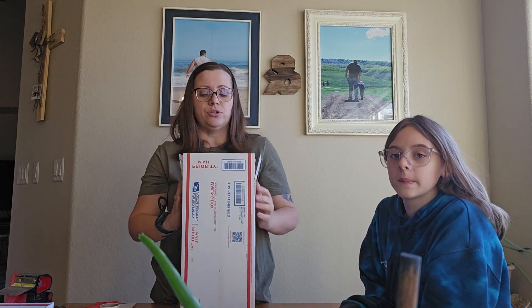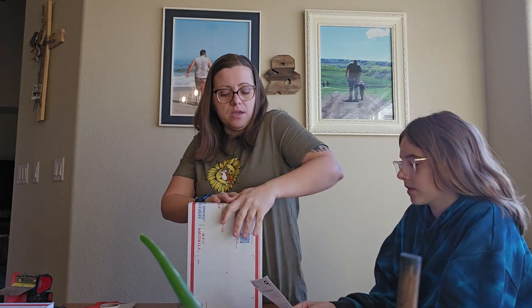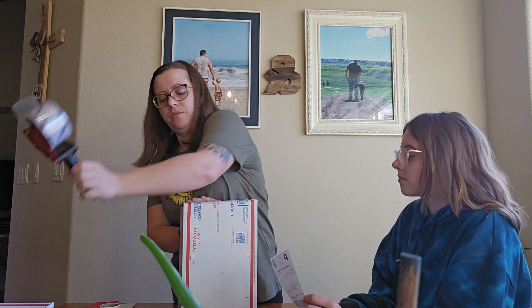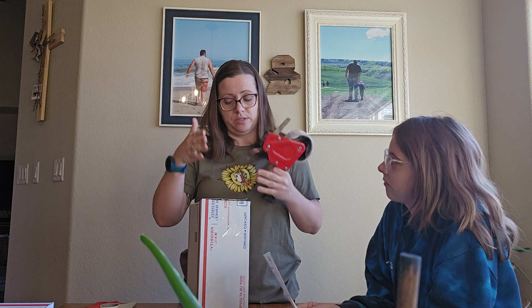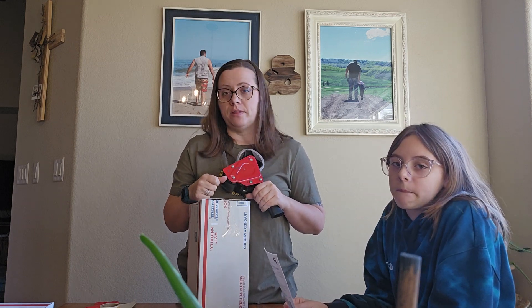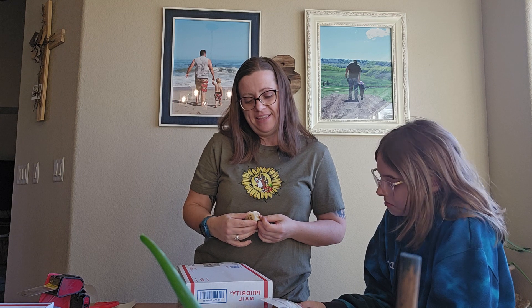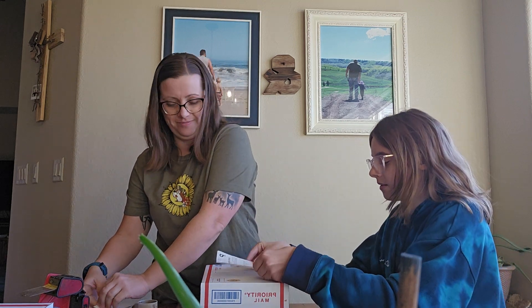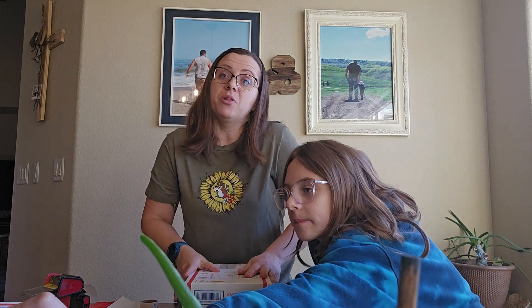I cut the shoebox down when it's a smaller size — in my mind it helps it fit in the mailbox better. These slippers are going to Eva in Spring Hill, Florida. Slippers going to Florida — who knew? We've been to Florida — Disney! Comment below if you've been to Disney and what your favorite ride was.